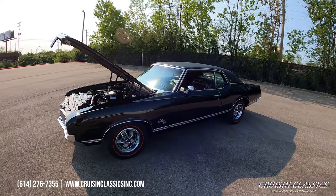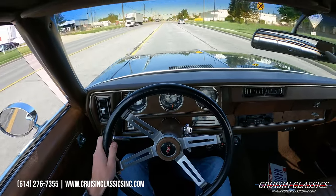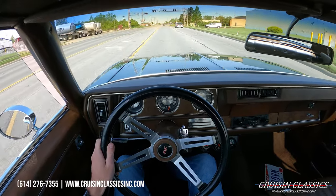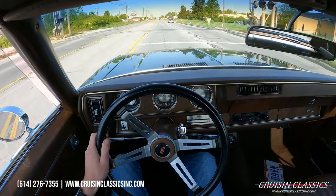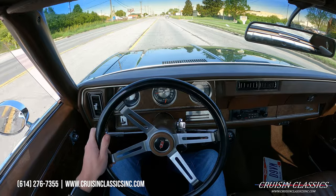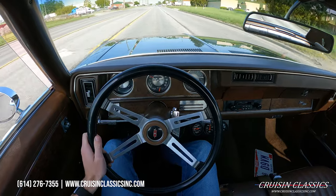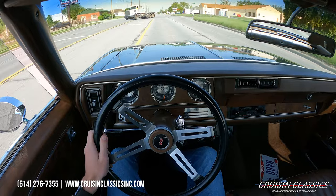Let's hop in this beautiful car and take it on a drive. Welcome to the driving portion of the 1970 Oldsmobile Cutlass SX. We're going to take this car down the road to show you that it does run and drive. This is my first time driving the car and it drives great. We're running about 170 water temp, 50 pounds of oil pressure, and we're charging on the amp meter.